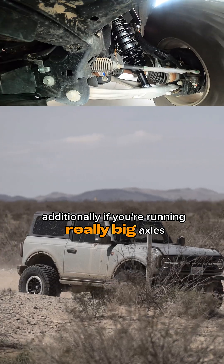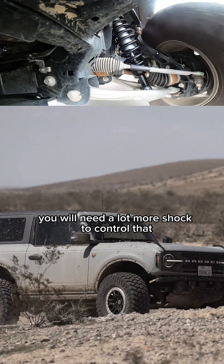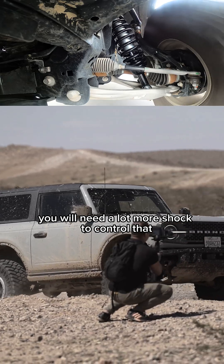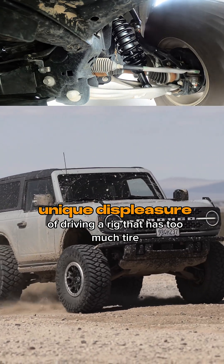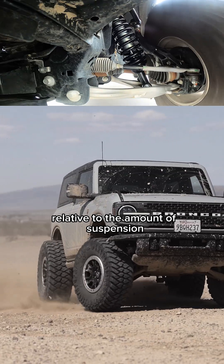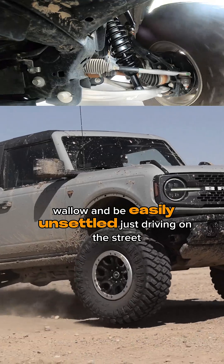Additionally, if you're running really big axles, really big wheels and tires, you have a lot of unsprung mass and you will need a lot more shock to control that. If you've ever had the unique displeasure of driving a rig that has too much tire relative to the amount of suspension, you know it can dribble, wallow, and be easily unsettled just driving on the street.